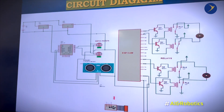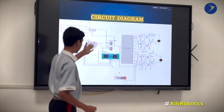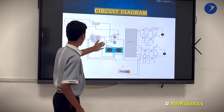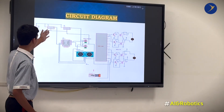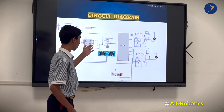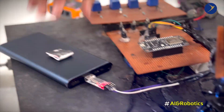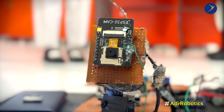This is the circuit diagram. The ESP8266 is connected to the ultrasonic sensor and relays that control the gear motors. We also have voltage regulators and a battery to power the microprocessor, and an external power bank to control the camera that sends a live feed to the smartphone.